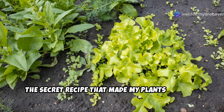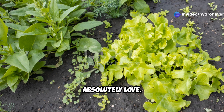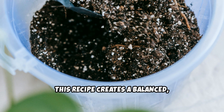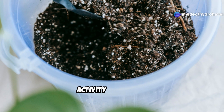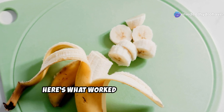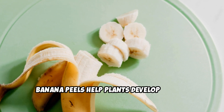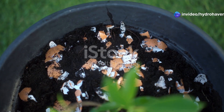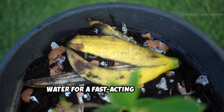The magic happened when I combined a few powerhouse ingredients that plants absolutely love. This recipe creates a balanced, nutrient-rich fertilizer that feeds plants while also enhancing microbial activity in the soil. First: banana peels. Packed with potassium and phosphorus, banana peels help plants develop strong roots and abundant flowers. Simply chop them up and let them decompose in the soil, or blend them with water for a fast-acting liquid feed.